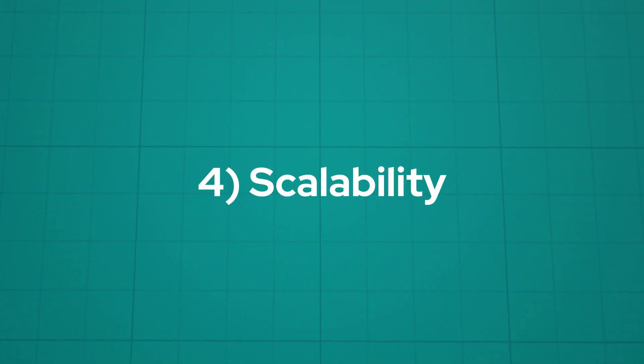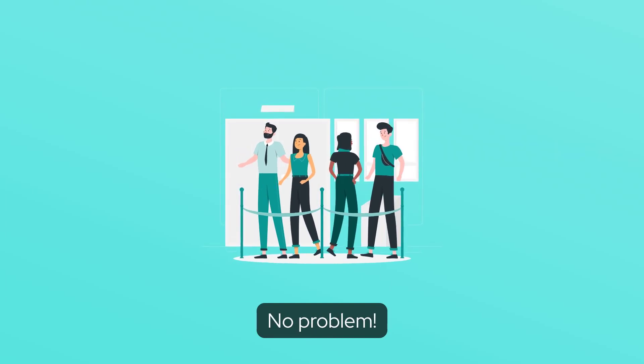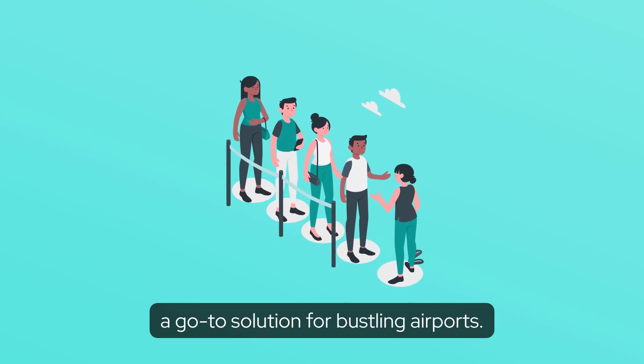Four: scalability. Rising passenger volume? No problem. Biometric kiosks can easily scale up, making it a go-to solution for bustling airports.